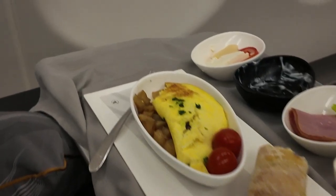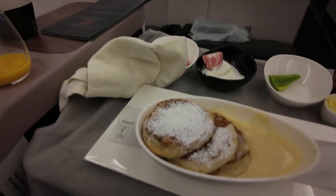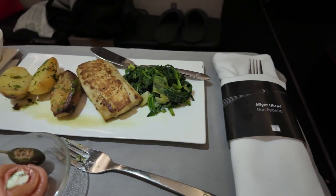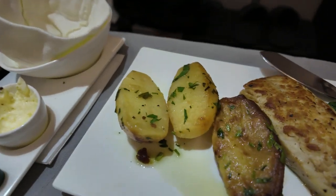We've been on several other business class products and the food on Turkish — even though others are quite good — really stands apart. Pretty much any business class is an awesome experience, but when it comes to the food on Turkish, none of the others we've flown compare.